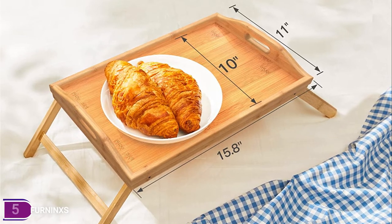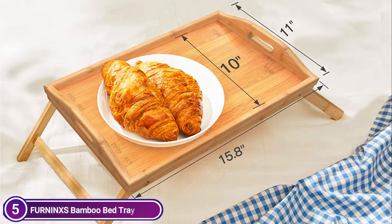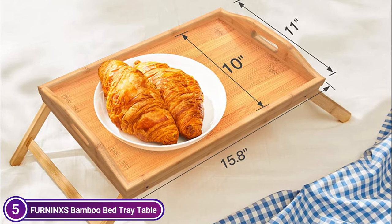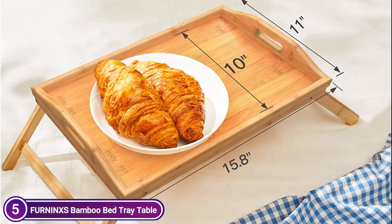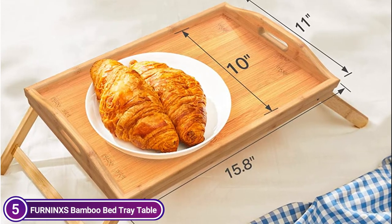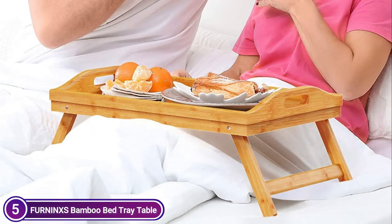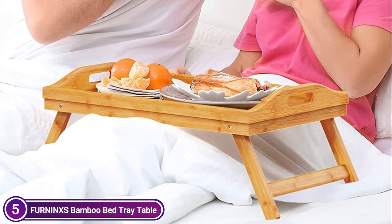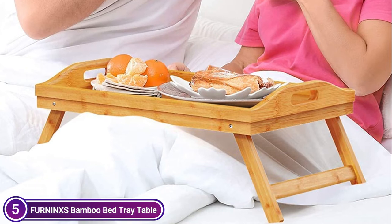The breakfast in bed tray can not only be used as a serving platter for breakfast, dinner, or meals, but it can also be utilized as a hospital tray, a decorative display, or to store things. With legs that fold, the wooden breakfast tray will lock the legs when in an upright position. The tray allows you to transport it any way you like and also to put it away, and comes with a hollow handle that is comfortable to hold for transporting it up and downstairs.